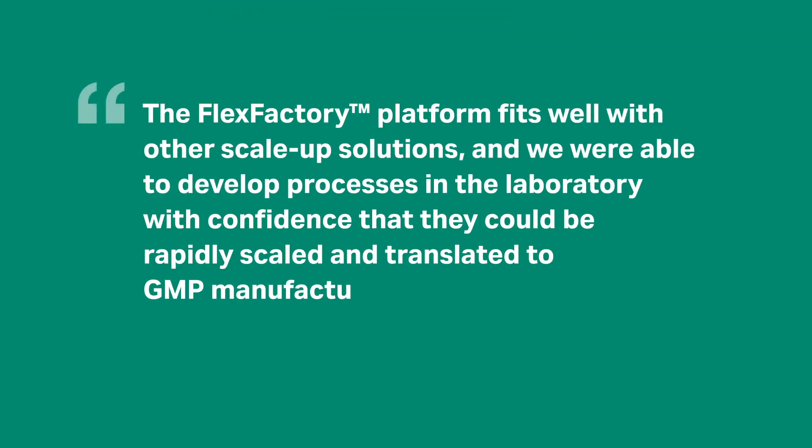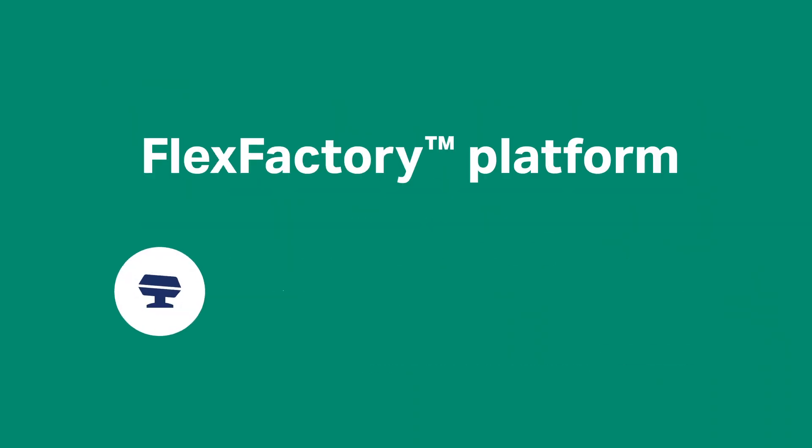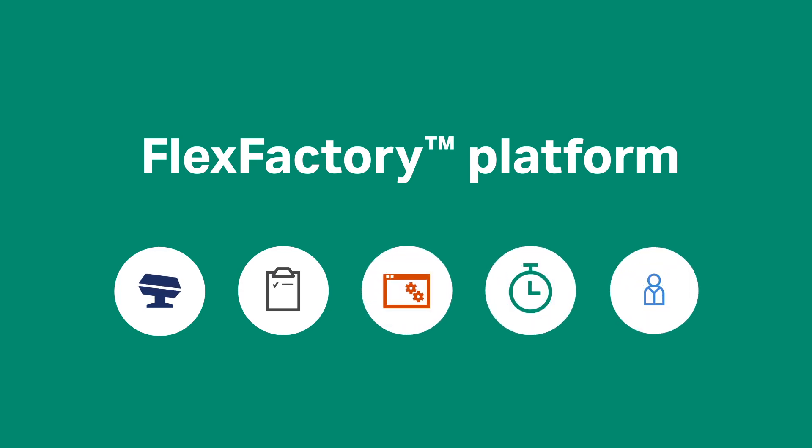The FlexFactory platform fits well with other scale-up solutions, and we were able to develop processes in the laboratory with confidence that they could be rapidly scaled and translated to GMP manufacturing. Tap into the knowledge and tools required to establish reproducible production quickly and help improve global access to lifesaving therapies.